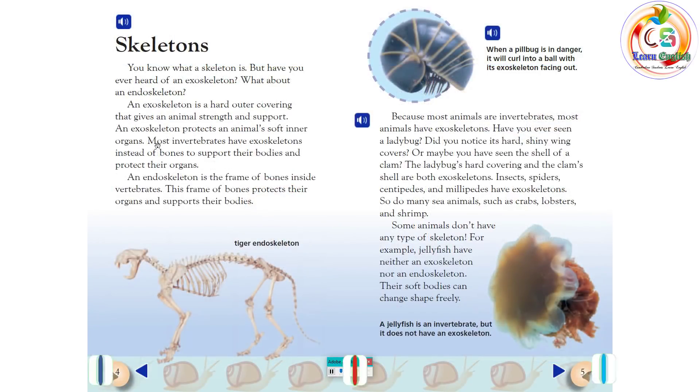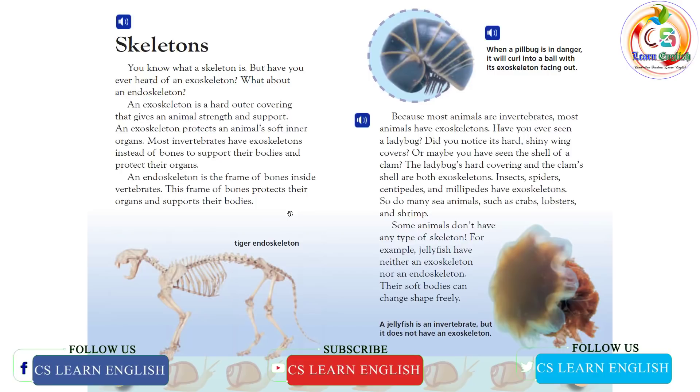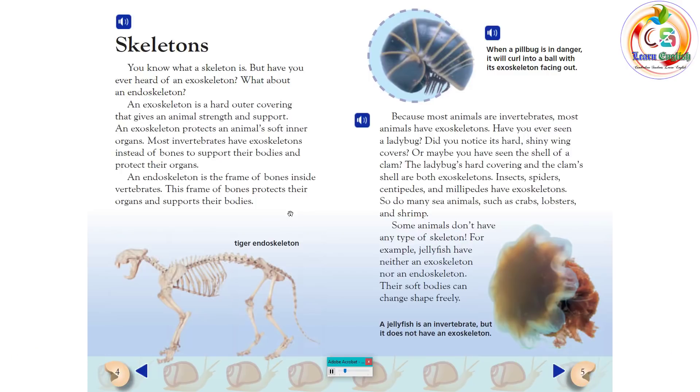Skeletons. You know what a skeleton is, but have you ever heard of an exoskeleton? What about an endoskeleton? An exoskeleton is a hard outer covering that gives an animal strength and support. An exoskeleton protects an animal's soft inner organs. Most invertebrates have exoskeletons instead of bones to support their bodies and protect their organs. An endoskeleton is the frame of bones inside vertebrates. This frame of bones protects their organs and supports their bodies.